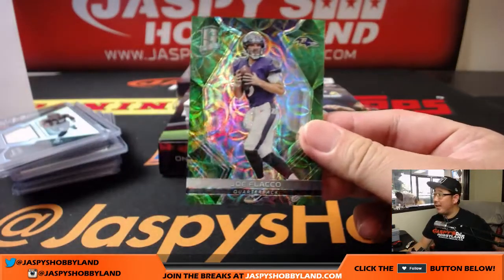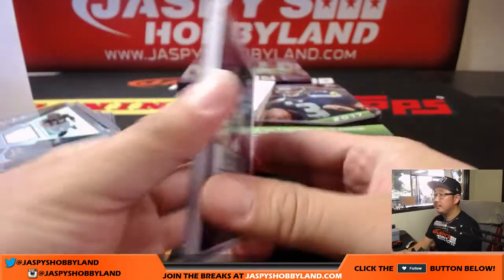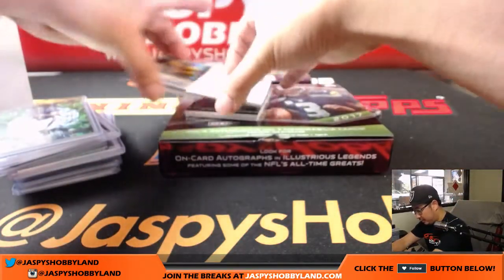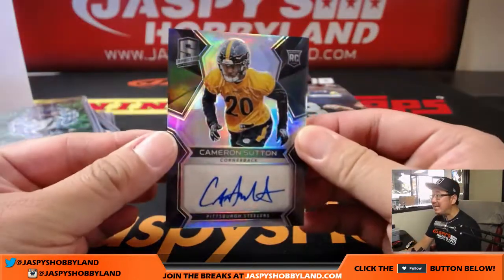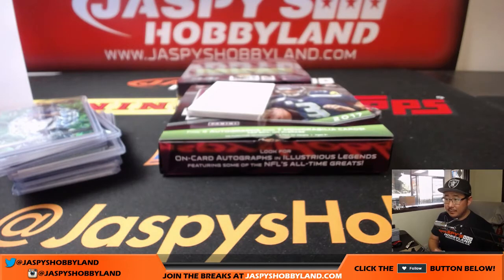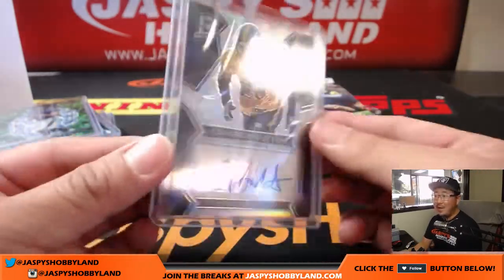Next is Joe Flacco, neon green Spirographs, 9 out of 25. And Cameron Sutton, Pittsburgh Steelers — another Steeler for Rodney. There will be no full case breaks — in fact the breaks that we have on the site, that is all we have. So get in before they're gone, folks. 131 out of 199 on that one, Steelers.